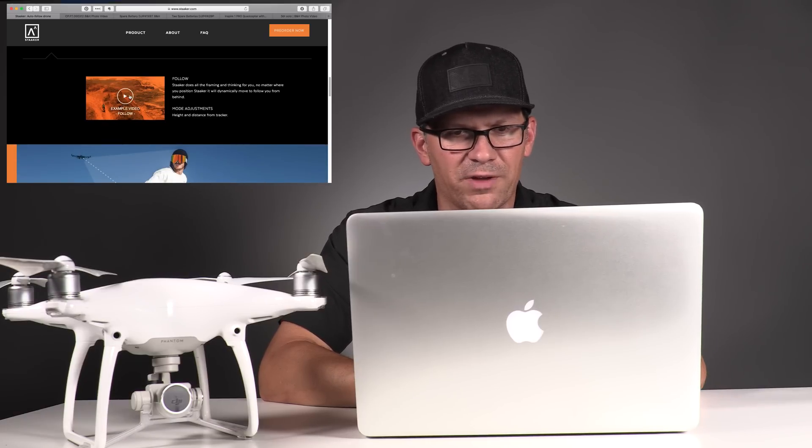Here's an example of a follow video. I'll go ahead and play this, and then you tell me what you think down below. I'll have links and more information to the site down below as well.